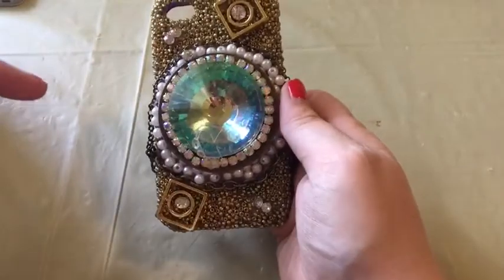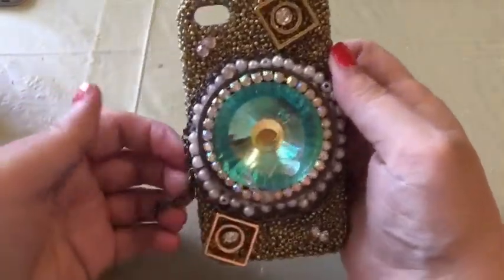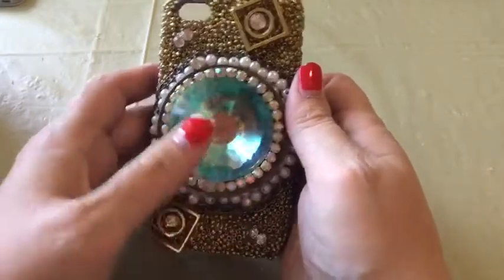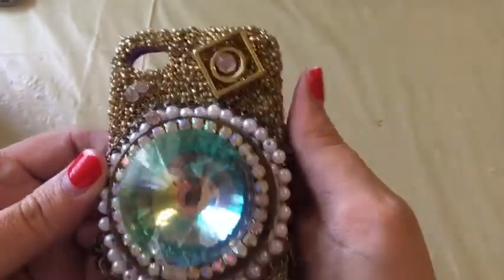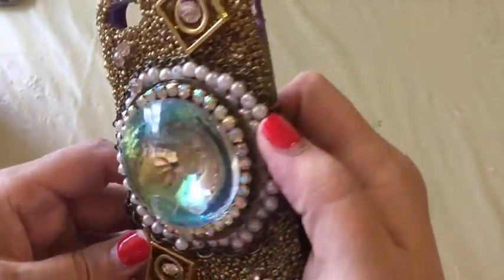This first one was made for me by Amy Shoemaker — she is an incredible artist who makes all kinds of really cool things. I'll link her Instagram down below. It has these four chains coming off it, two on each side, and there was a gold letter K right here, but it fell off a while back. It's a beautiful phone case — just absolutely stunning.